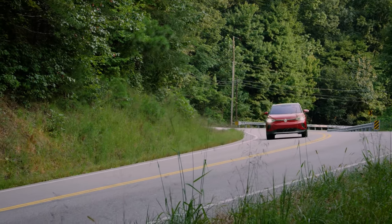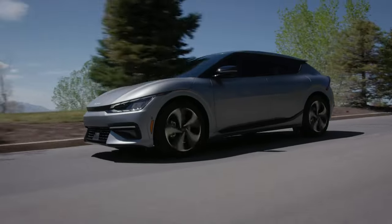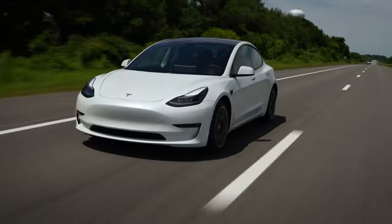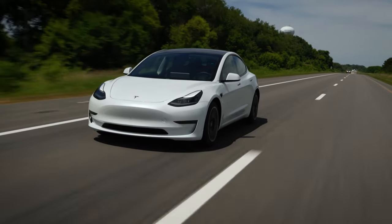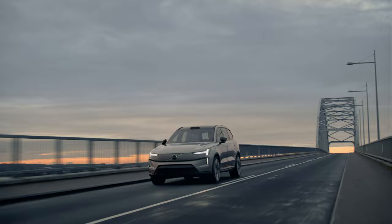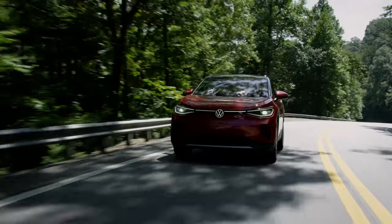When designing tires for electric vehicles, manufacturers tend to place a heavy emphasis on efficiency in an effort to maximize vehicle range, but how much better is the range when using the original equipment tires compared to replacement market tires that weren't designed for EVs? And are there sacrifices in other areas of performance to achieve the improved efficiency?